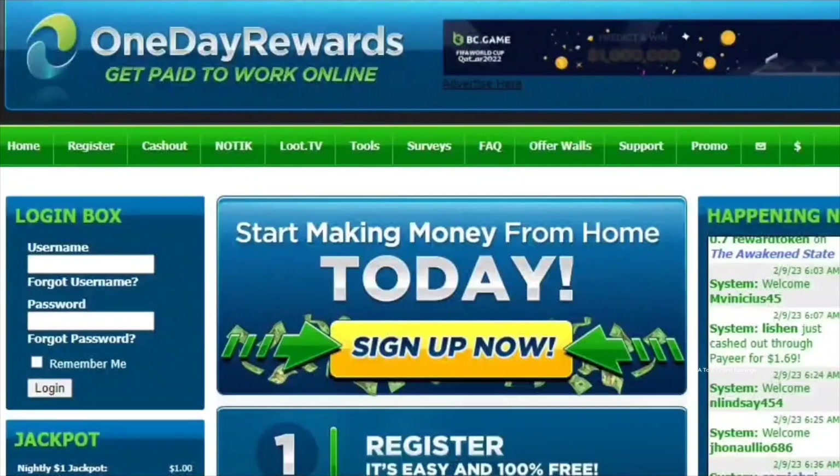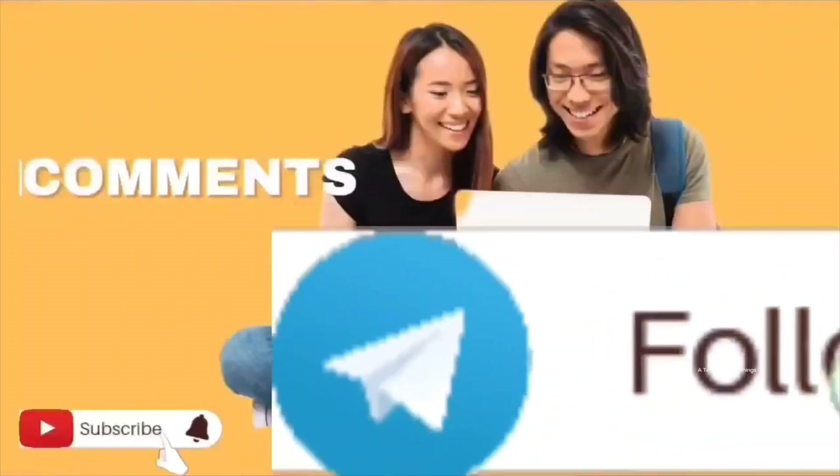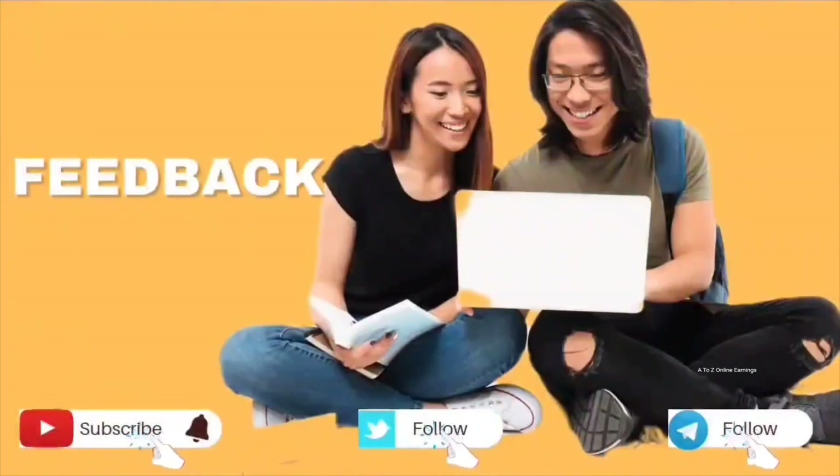To sum it all up, OneDayRewards is a good choice for people who want to make some extra cash in their free time. I hope that the information shared in this video has given you a clear understanding of what OneDayRewards is and the earning potential it offers. If you are interested in trying it out, you can join OneDayRewards by clicking on the link shared in the video description. If you have any questions or comments about OneDayRewards, I would love to hear from you in the comments.